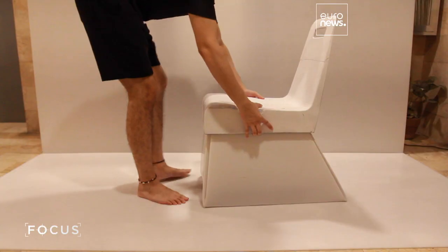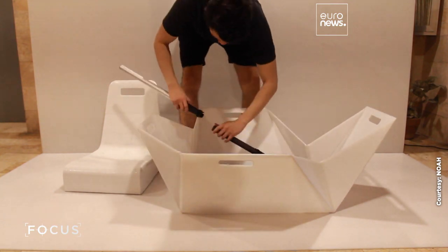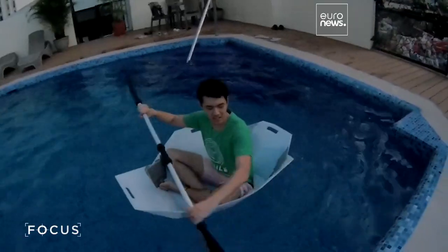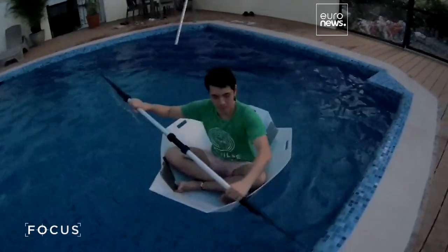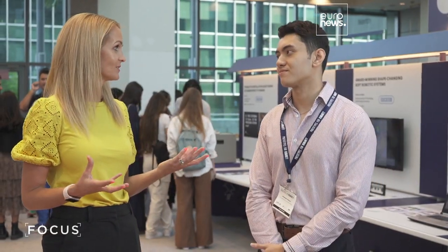The idea is that they have the potential to change the way that society, communities and people view the future. This might look like a dining room chair, but it's in fact a life-saving flotation device. Like a piece of origami, it transforms in less than a minute into a life raft. It was created by a young Filipino innovator after he experienced a typhoon at nine years old.